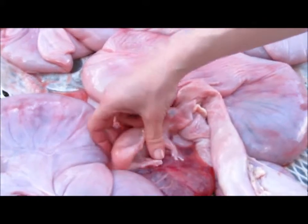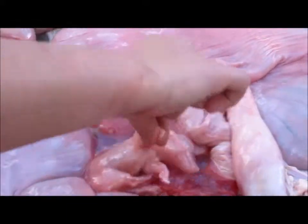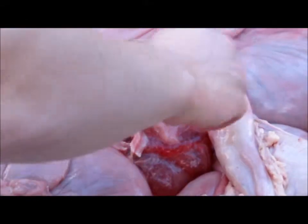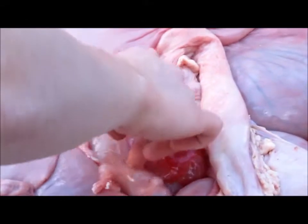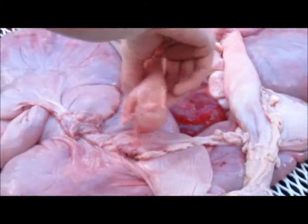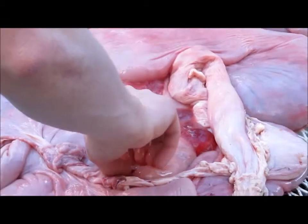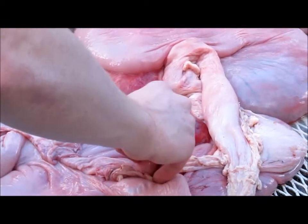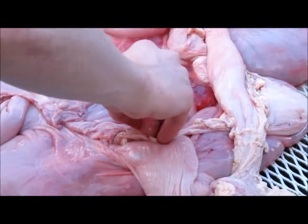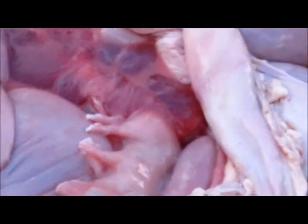How far along in her pregnancy? I really want to feel that. It's really not that bad, it doesn't stink. My guess is that she's like a soft shell crab. It's like fully formed already, so she was pretty far along in her pregnancy.